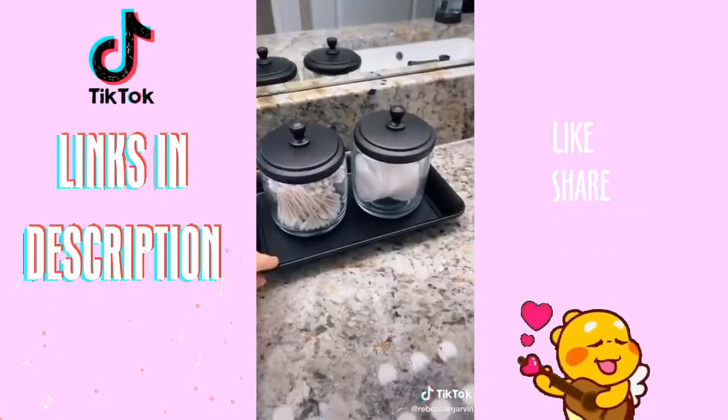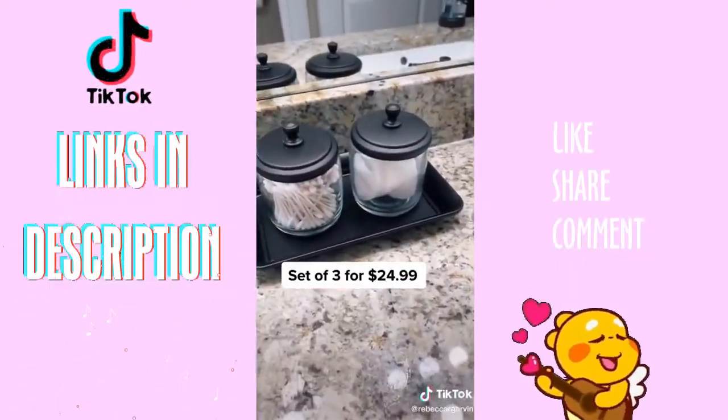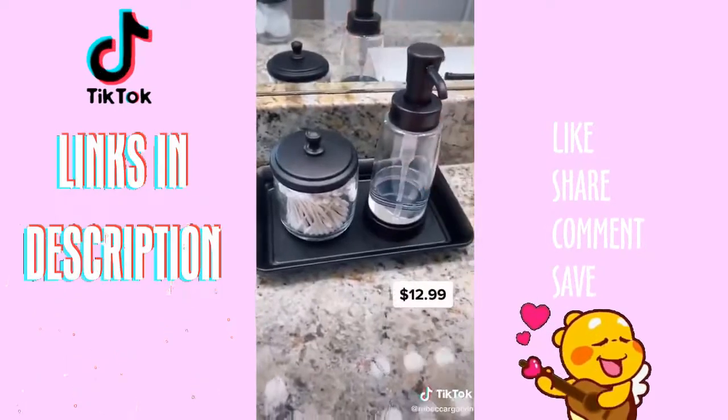This bronze tray and containers came as a set of three from Amazon — both containers and the tray. What I like to do is take one container off and keep it in the cabinet, then add this soap dispenser that I also got on Amazon.